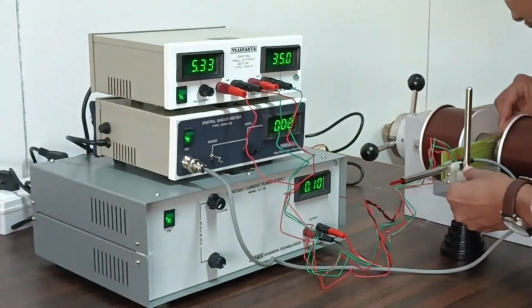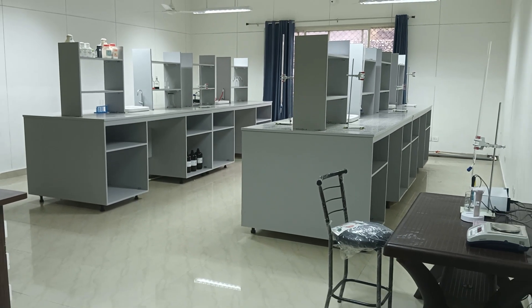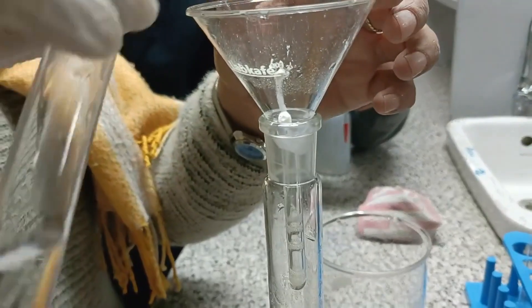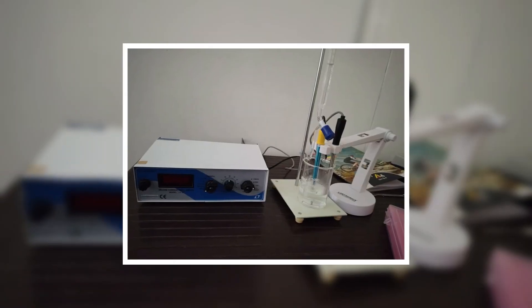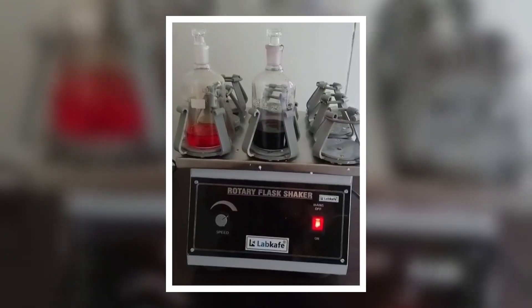The chemistry lab is well equipped with sophisticated instruments with good sensitivity and precision, including lab apparatus, glassware, and chemicals — namely a single-stage distillation unit, digital conductivity meter, colorimeter, rain balance, steam bath, laboratory shaker, etc. — for smooth conduct of practicals.